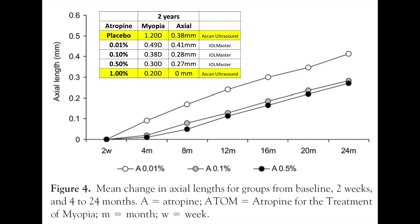They also looked at axial length. The 0.1% and 0.5% concentrations showed less eye growth than the 0.01%. Interestingly, comparing ADAM1 and ADAM2 data, it looks like the 0.01% had almost as much growth as the placebo eye. One important caveat: ADAM1 and ADAM2 did not use the same method to measure axial length, so we can't directly compare those measurements — but they did use the same method for measuring myopia progression, so that comparison is valid.